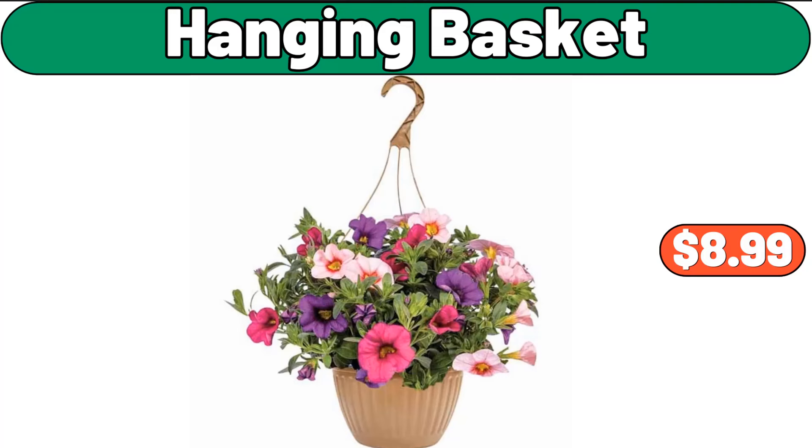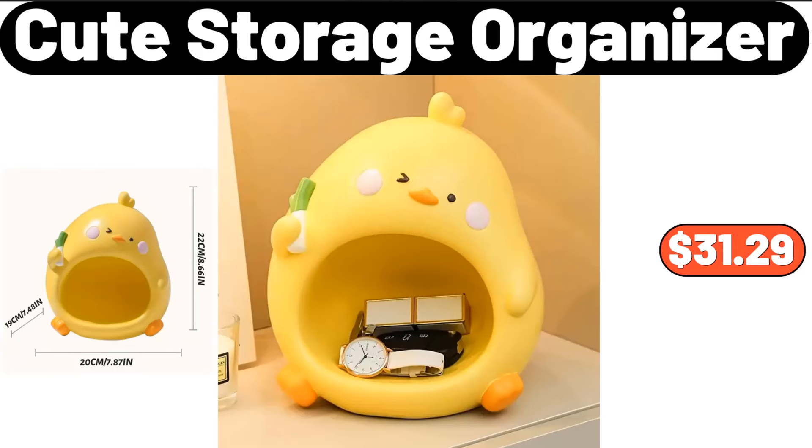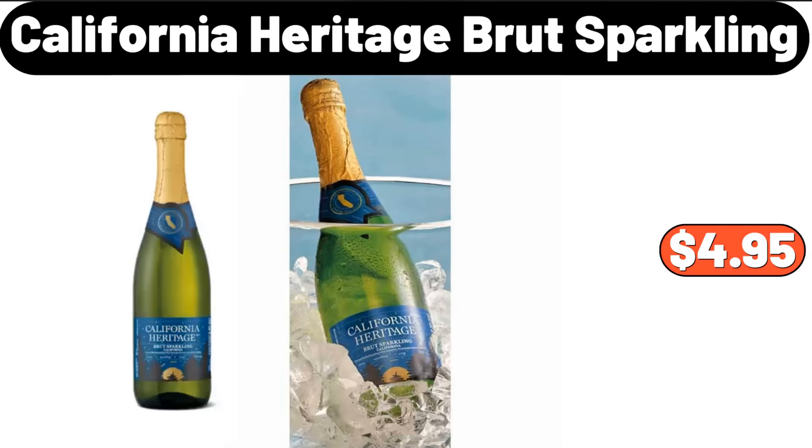Hanging basket, $8.99. Cute storage organizer, $31.29. California Heritage brute sparkling, $4.95.